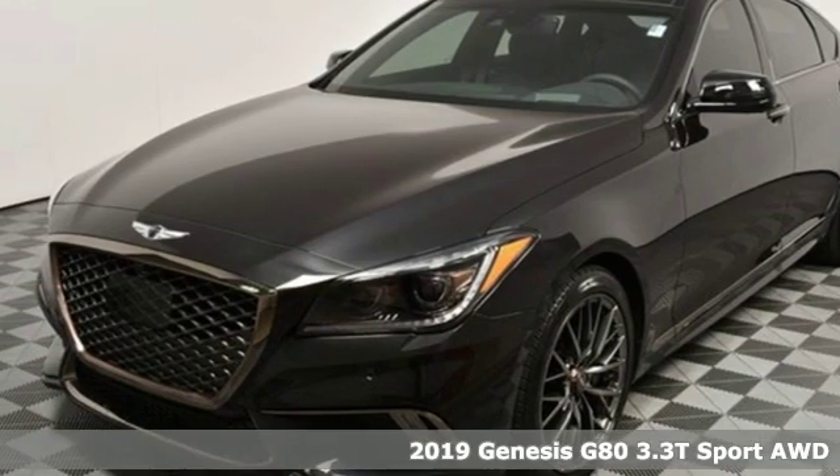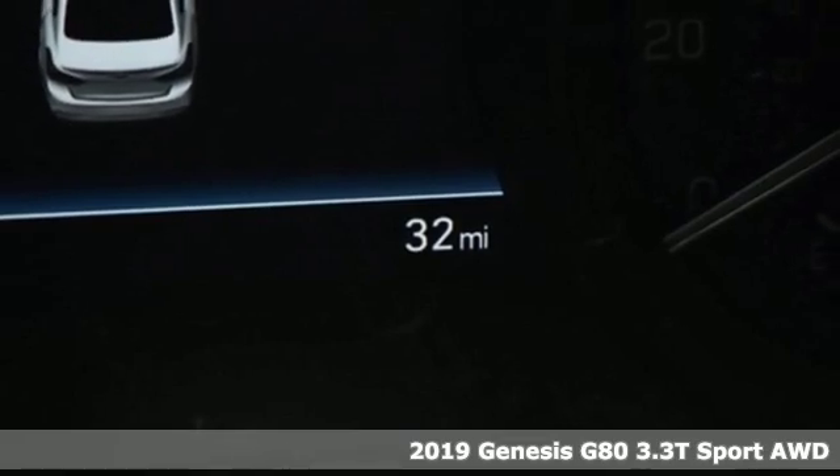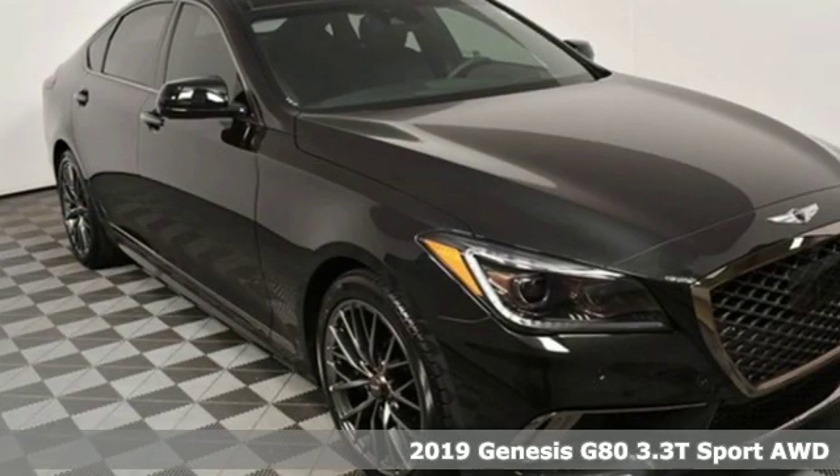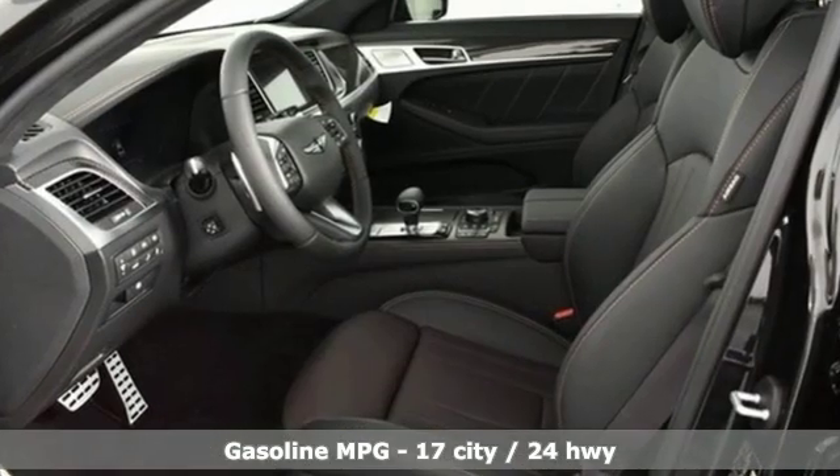It's a new 2019 Genesis G80. This G80 brings intelligent technology and robust performance all in an elegant package. It's equipped for all your driving needs and wants.